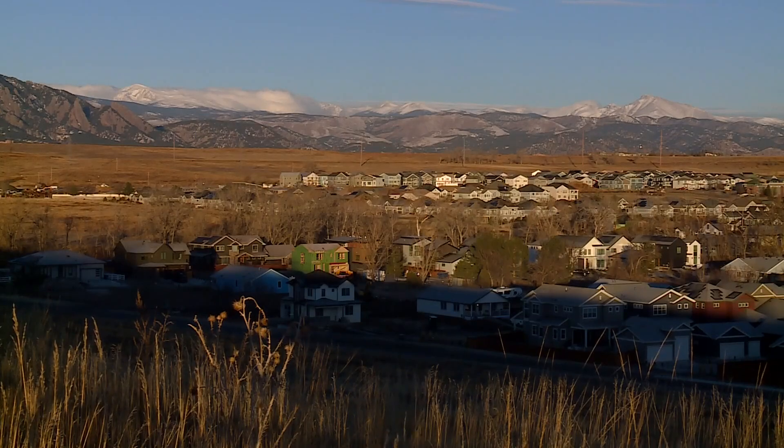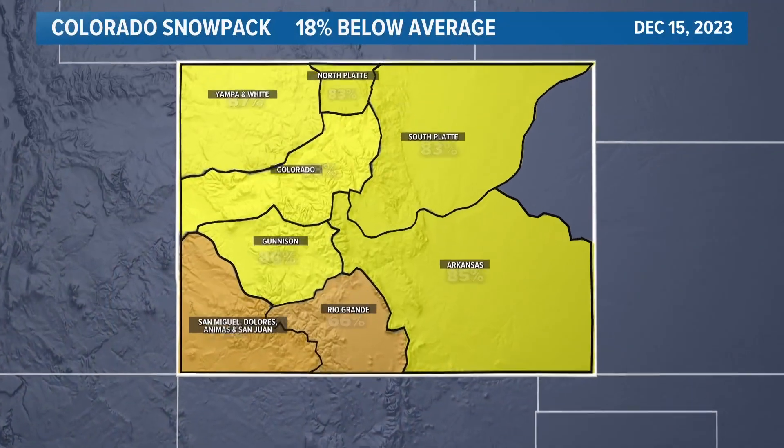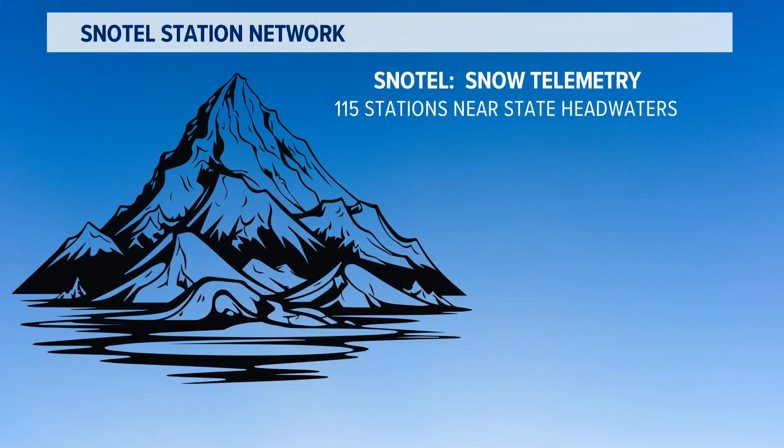There have been a few long dry spells so far this winter, and currently mountain snowpack is a little on the low side — about 18% below average, according to a network of automated weather instruments called SNOTEL stations.